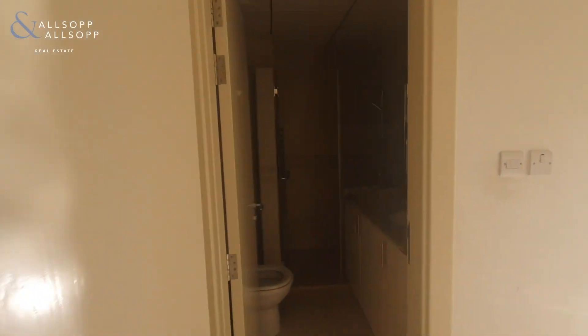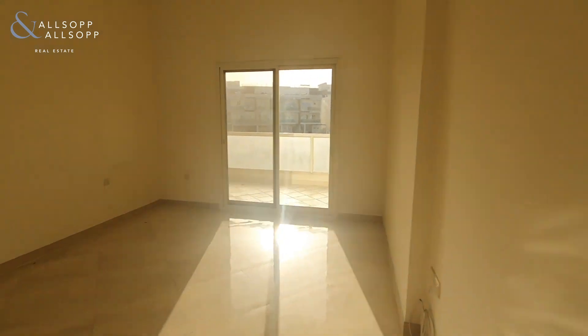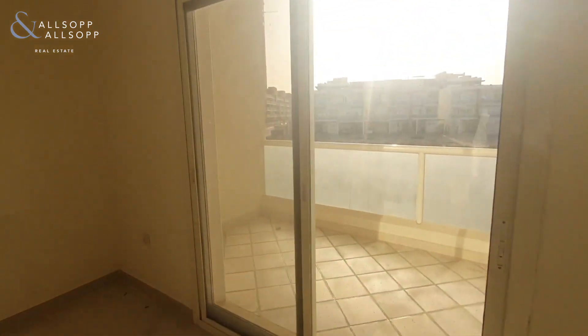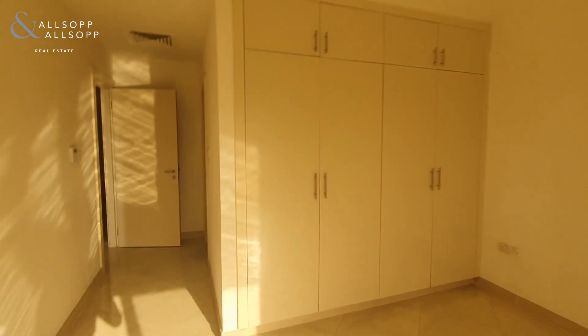And the fourth and final bedroom — again fully en suite with a walk-in shower, access to your shared balcony, and built-in wardrobe space.